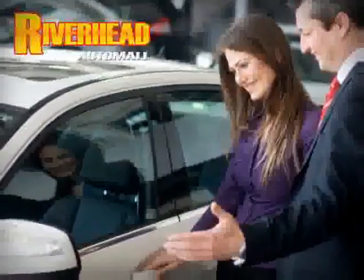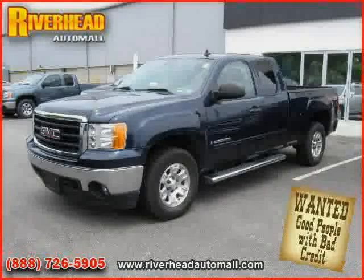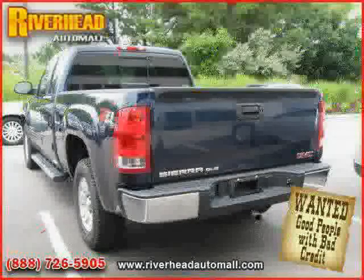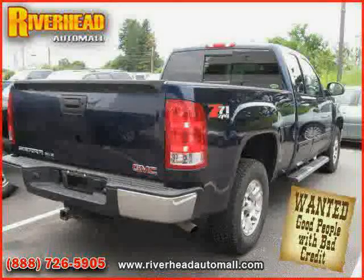Great savings are available on vehicles like this 2008 GMC Sierra 1500, equipped with cloth interior, power windows, air conditioning, heated mirrors, four-wheel drive, satellite radio, and four-wheel anti-lock brakes.